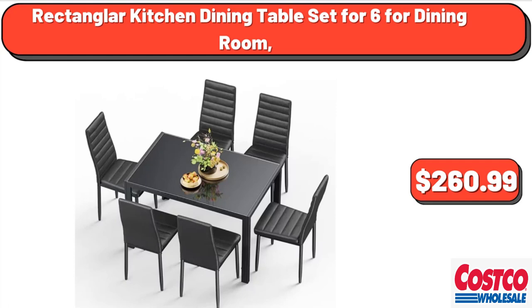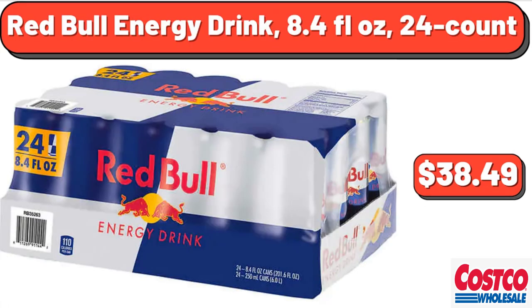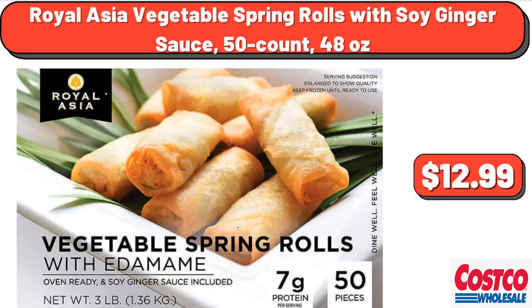Rectangular kitchen dining table set, 4-6 for dining room, $260.99. Red Bull Energy Drink, 8.4 fluid ounces, 24 count, $38.49. Royal Asia Vegetable Spring Rolls with Soy Ginger Sauce, 50 count, 48 oz, $12.99.